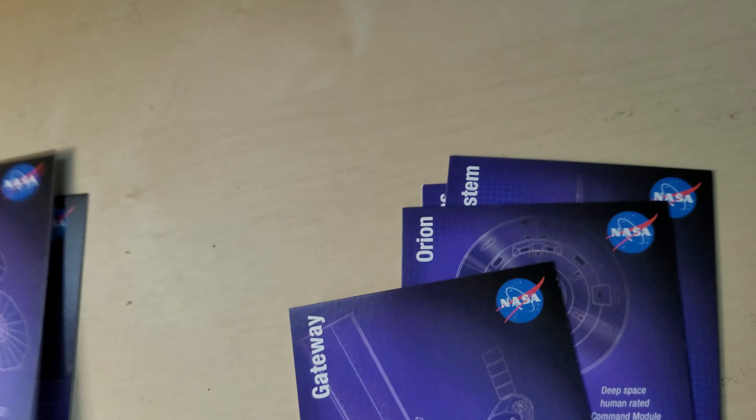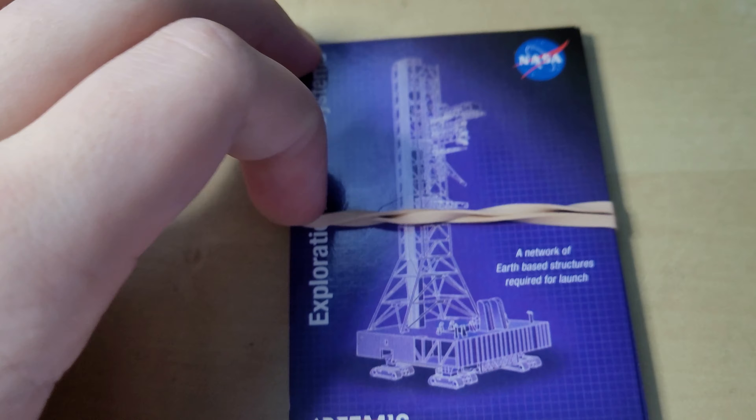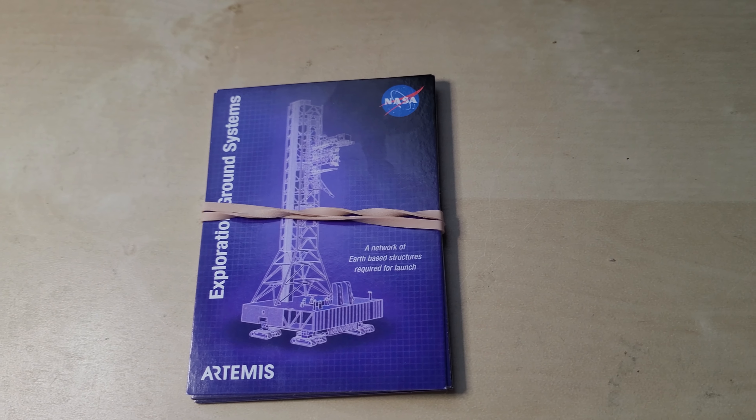Yeah, that's pretty cool. You've got all of these, and that's the last of the cards. I'll just put them back in order and put the rubber band back on. There we go. This was a short video, but like I said, I wanted to do a video looking at these cards. I hope you enjoyed it nonetheless, and I will see you all soon. Bye.